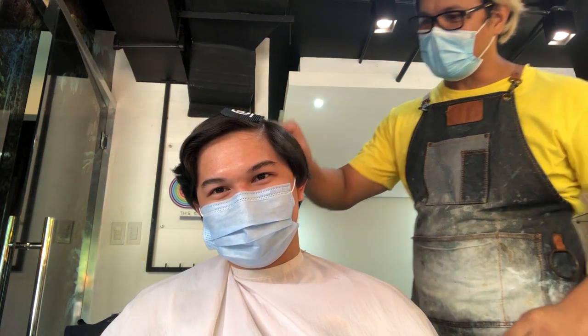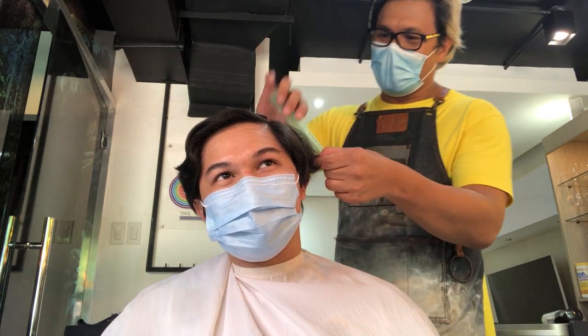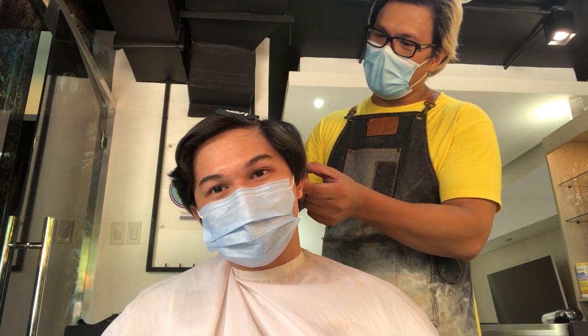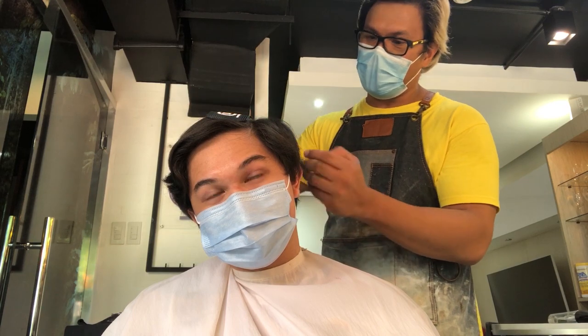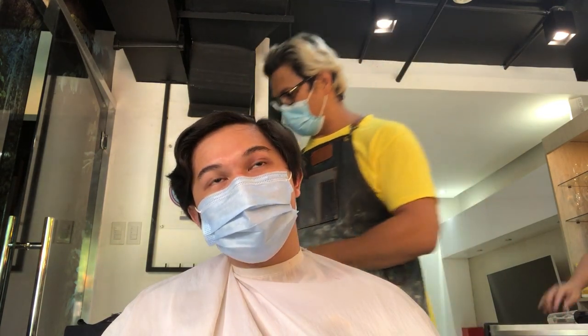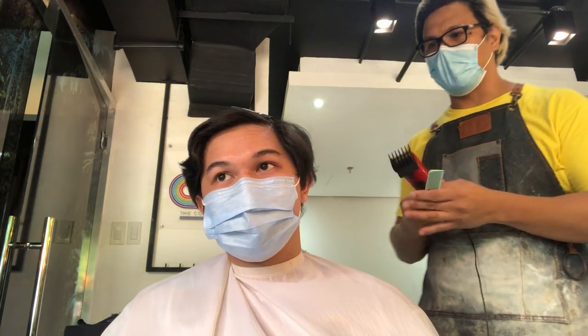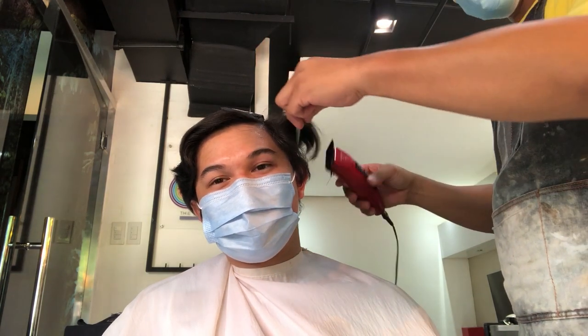That's where I first met Kyle. Back then it was just a condo unit, by appointment only — they didn't have a salon yet. Even now it's still by appointment, though they do have walk-ins. Now they have a physical store located at BGC, somewhere around Burgos Circle and in front of the Mind Museum.